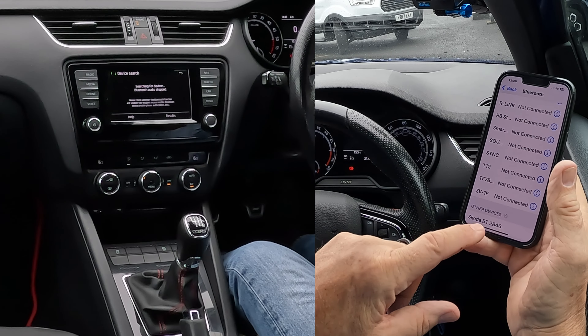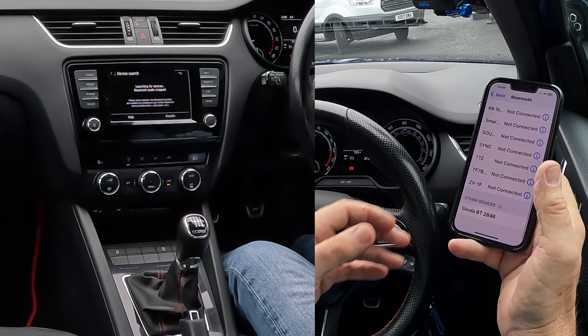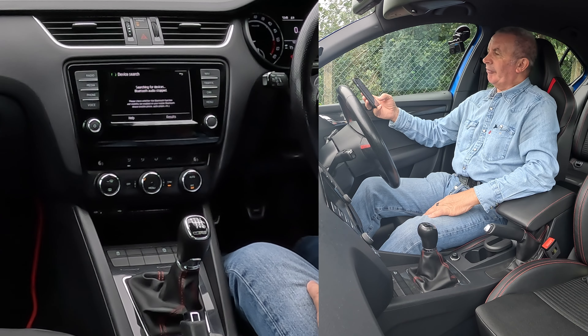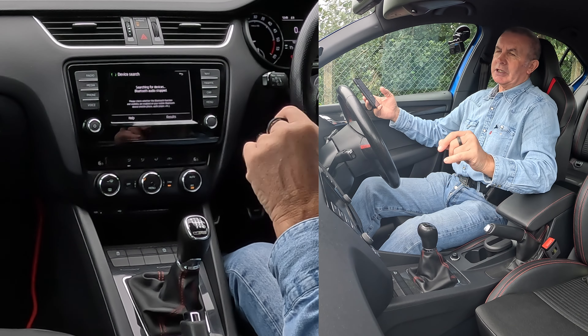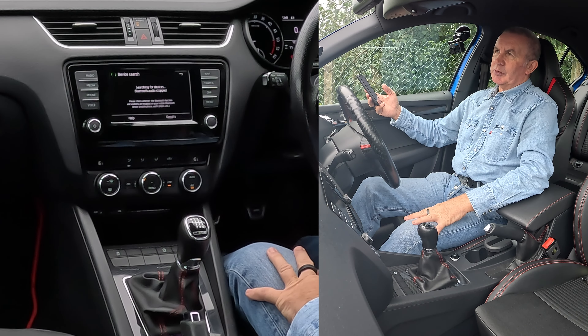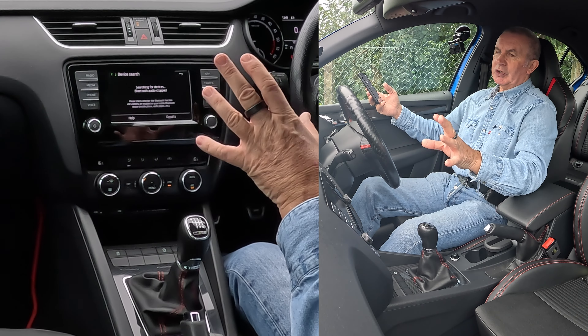So I'm going to click Find Telephone on here. It's looking for a phone. It's already come up on here. My phone's found the system. The system's looking for the phone.